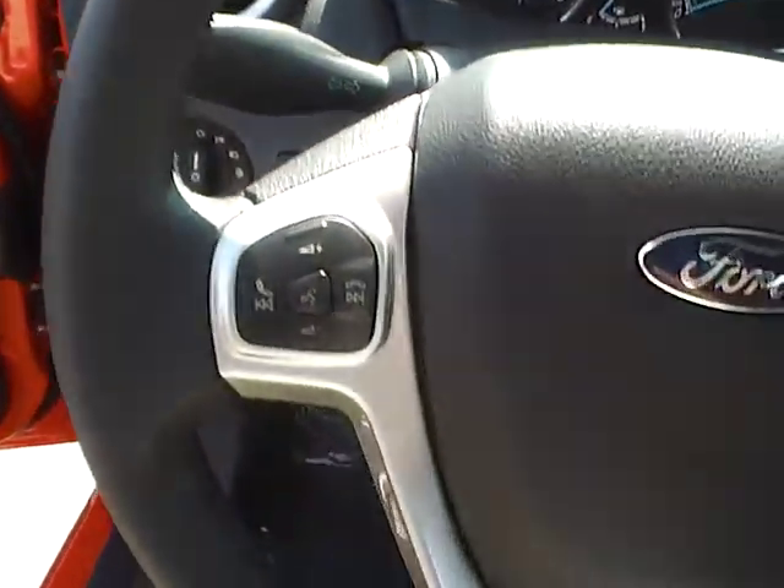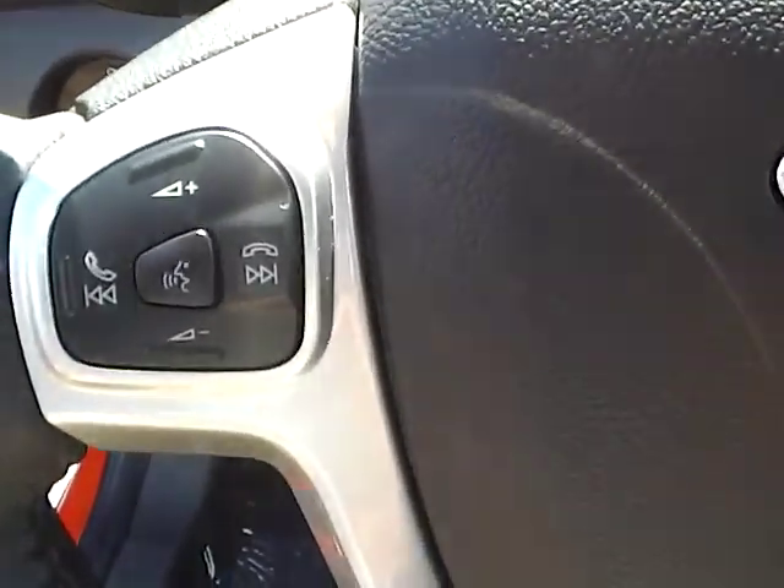Cloth interior, automatic headlamps, leather-wrapped steering wheel with audio controls.